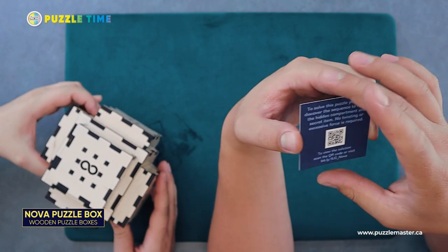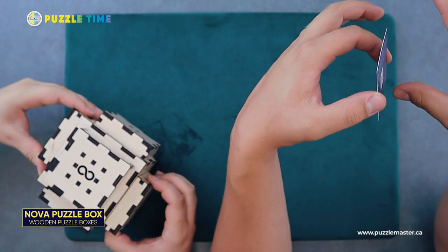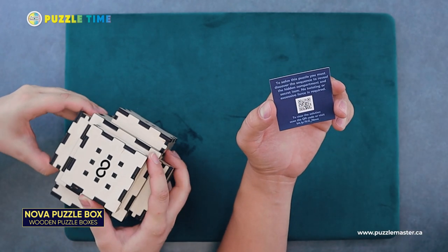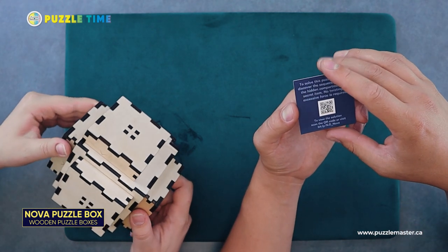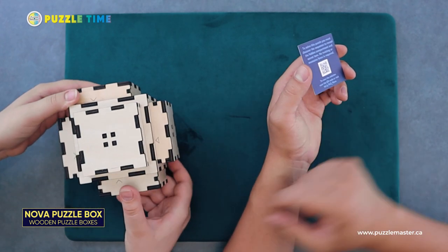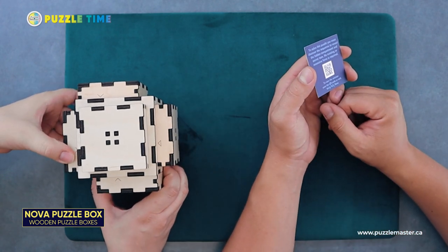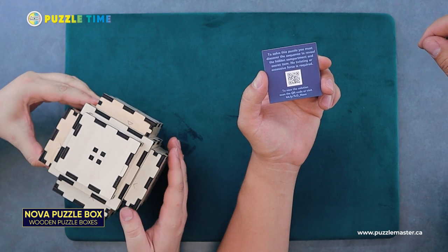I like that idea — it makes it a little harder to find the solution so you won't just cheat. To solve this puzzle, you must discover the sequence to reveal the hidden compartment and secret item. No twisting or excessive force is necessary. So there's a box here with boxes on the outside that slide, and they seem to work in sequence — you've got to do the boxes in sequence.